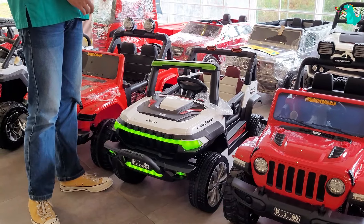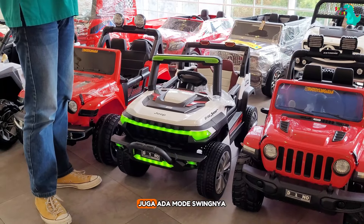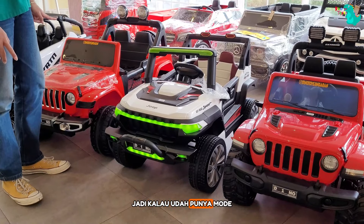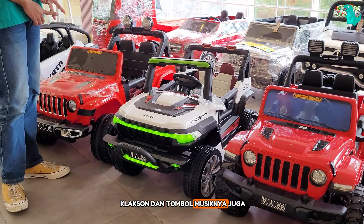Ada fitur port USB, lubang aux, mode musik, mode Bluetooth, lampu indikator baterai. Juga ada mode swing-nya guys — mode swing tuh nggak dimiliki oleh semua mobil aki, jadi kalau udah punya mode swing hitungannya udah paket komplit banget. Yang pasti ada tombol klakson dan tombol musiknya juga.